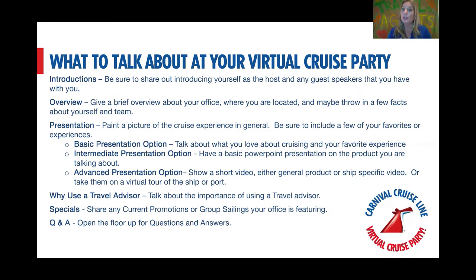It could be a basic presentation where you're just talking about your favorite things to do, or a PowerPoint — Carnival has basic PowerPoint presentations you can download and use for a virtual cruise party. If you're feeling more advanced, you could show a video of a specific ship, or a general product video. You can also change virtual backgrounds to do a virtual tour, talking about each background as you go. It just depends on your comfort level — the spotlight is on you and what you have to say.